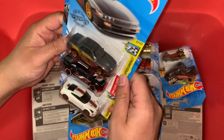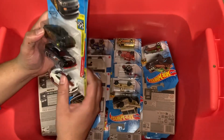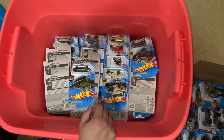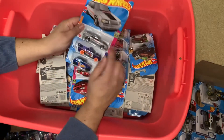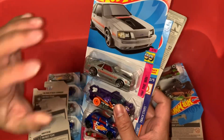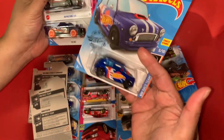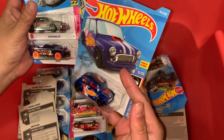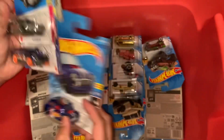Lots of JDM in this bin. Nice Ford Mustang. Oh, another Mustang — this is the newer one. So this bin is a mix of everything. Oh look at that — Mini Cooper, Morris Mini, and with the Hot Wheels logo. Cool!